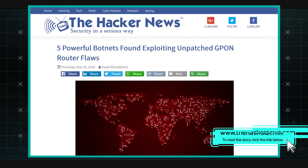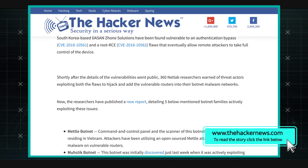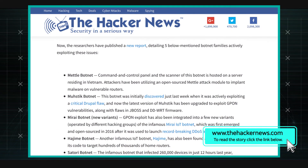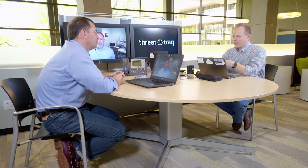Netlab 360 put out a very interesting report. They're able to notice that with these G-PON routers in particular, there are about five or six different botnet families all jockeying to scoop these devices up into their botnets right now.